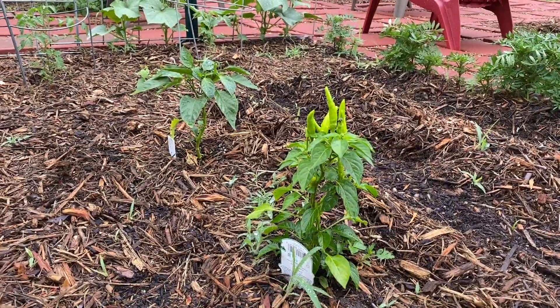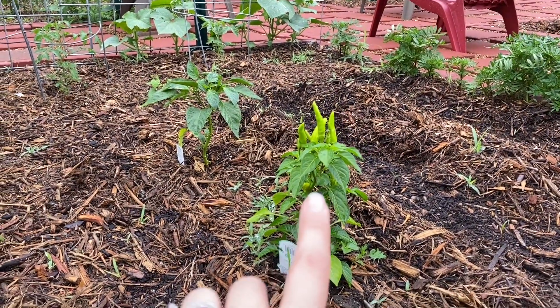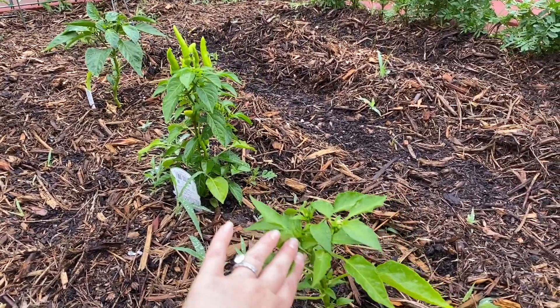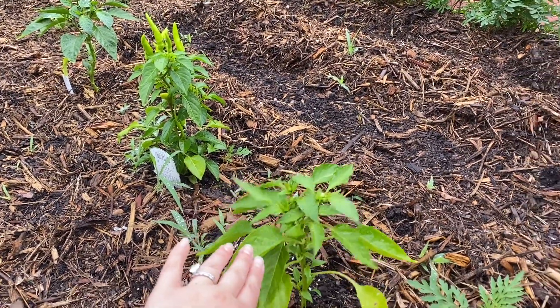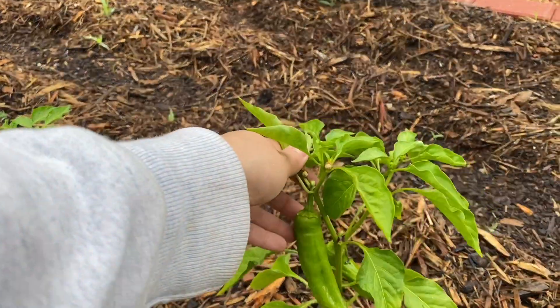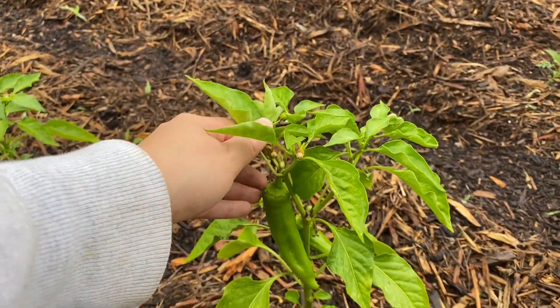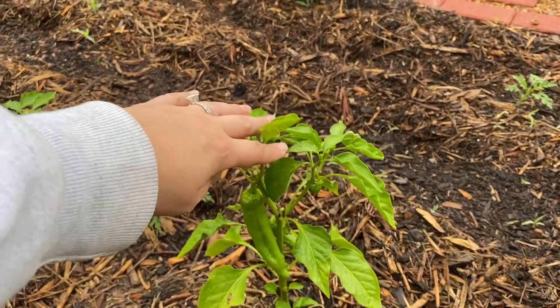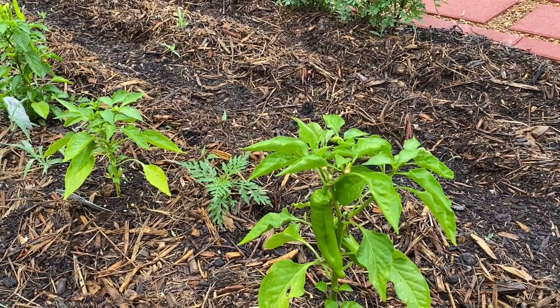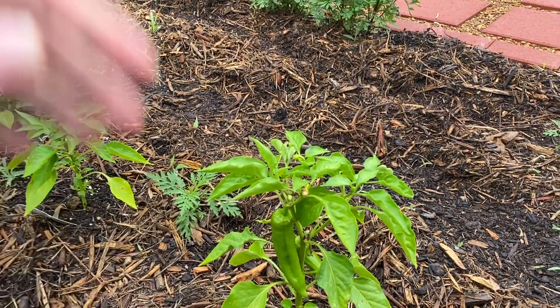We have a lot of peppers growing, especially our chili peppers, and we don't have any red candy canes yet. We do have a few Anaheim peppers that are starting to get big, but you want these to be about 6 to 10 inches before harvesting, so we could probably grab those next week.